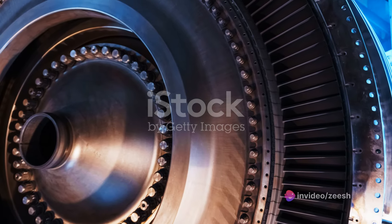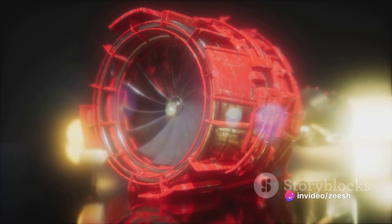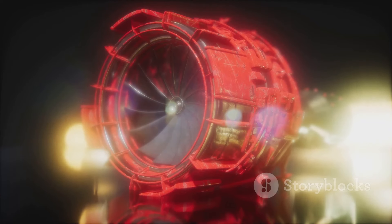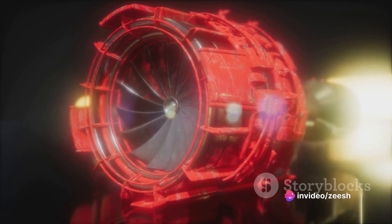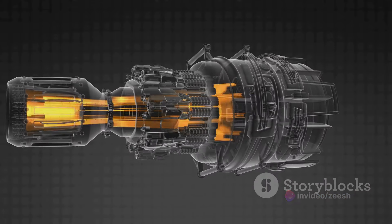The third component is the turbine. Think of it as the engine's windmill — it harnesses the energy from the high-speed exhaust gas, spinning rapidly to generate power. Lastly, we have the output shaft. This is the final destination for all that generated power. The spinning turbine turns this shaft, which is connected to whatever the engine is designed to power, like a helicopter rotor.